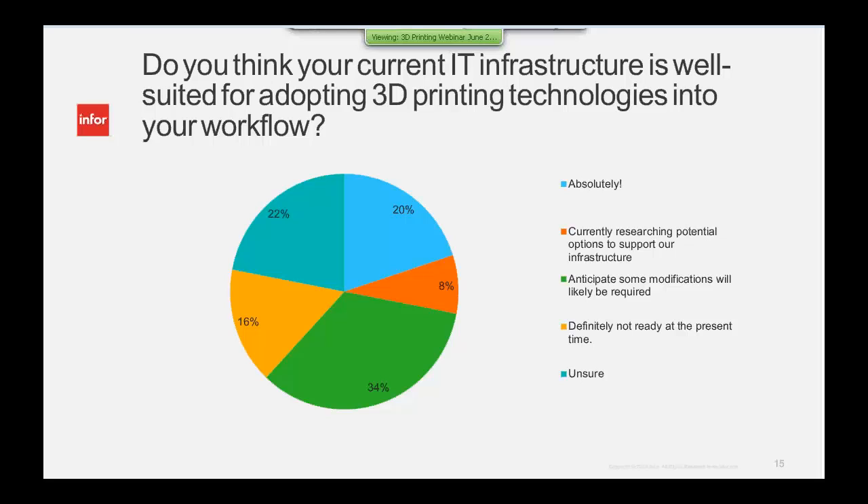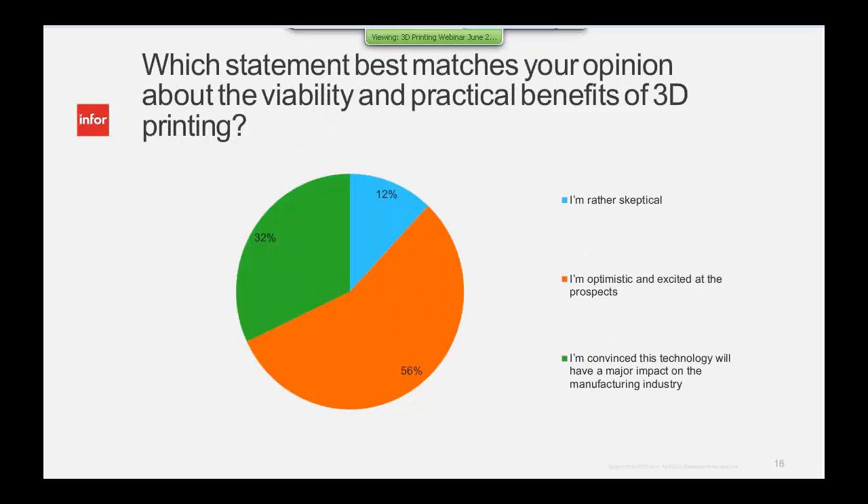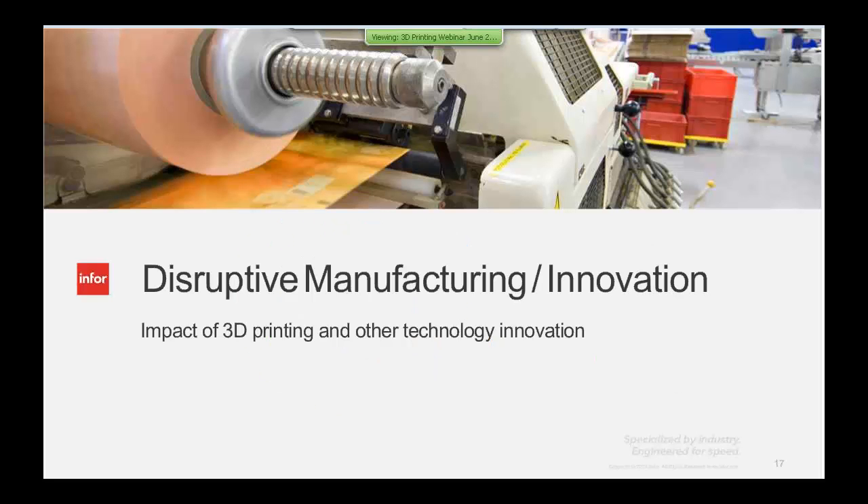When asked whether your current IT infrastructure is well-suited, 20% said absolutely yes, while 34% anticipate some modifications. This industry is in a state of flux — there are going to be a lot of changes and modifications to your existing business environment and supply chain as you go forward. People on this call are very optimistic: 56% are optimistic and convinced, and only 12% are a little skeptical.